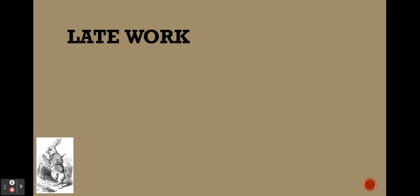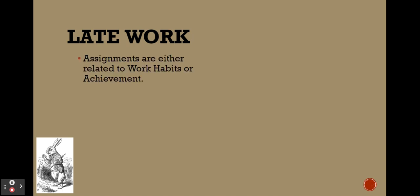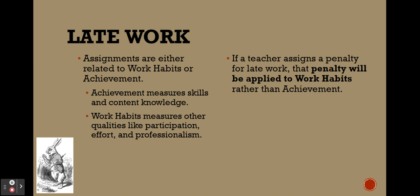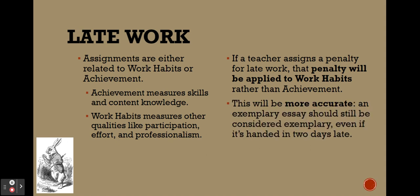For late work, assignments are generally understood to be either related to work habits or achievement. Achievement measures skills and content knowledge, while work habits measures qualities like participation, effort, and professionalism. For next year, if a teacher assigns a penalty for late work, that penalty will be applied to work habits rather than achievement. An exemplary essay should still be considered exemplary even if it's handed in two days late — the quality of the work is exemplary, and that's what the grade should reflect. The consequence for lateness comes out of work habits.